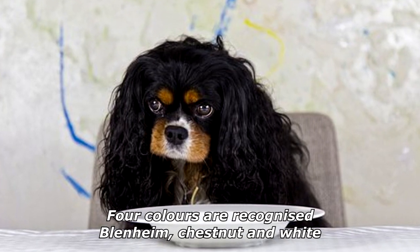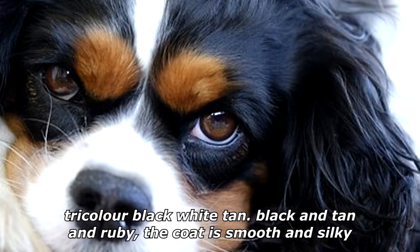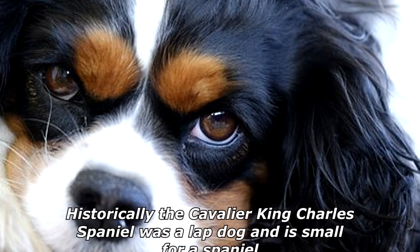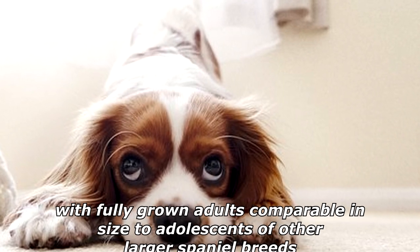The Cavalier King Charles Spaniel is a British breed of toy dog of spaniel type. Four colors are recognized: Blenheim (chestnut and white), tricolor (black, white, and tan), black and tan, and ruby. The coat is smooth and silky.